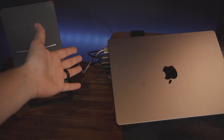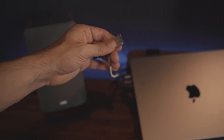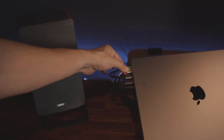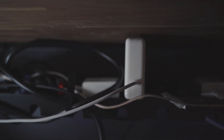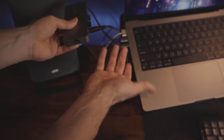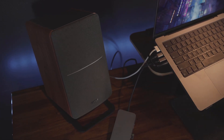Just look at all the cables that are still running to my laptop instead of to my USB-C hub. I'm still charging the laptop through my main MacBook power brick, which is fast but heavy and bulky — it takes up a lot of room on my power strip. And for some reason, my speakers aren't working with my hub, so that needed to go directly into my laptop also.